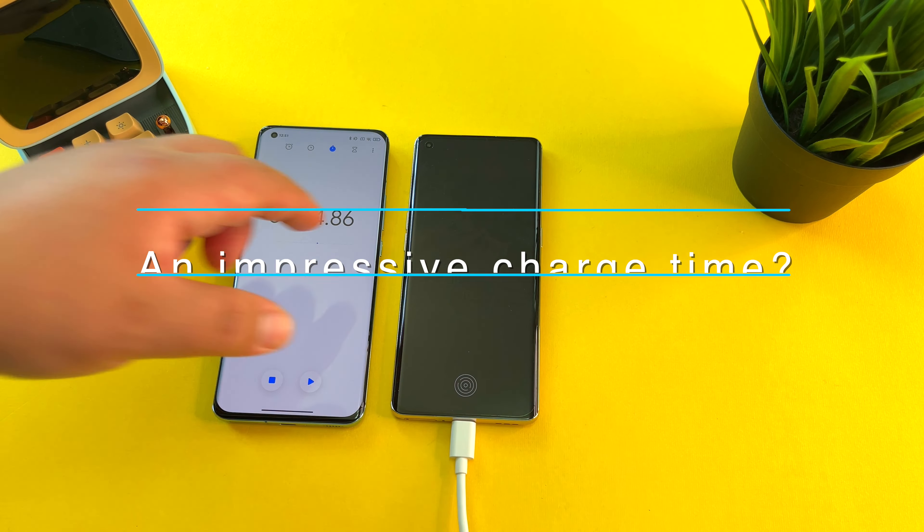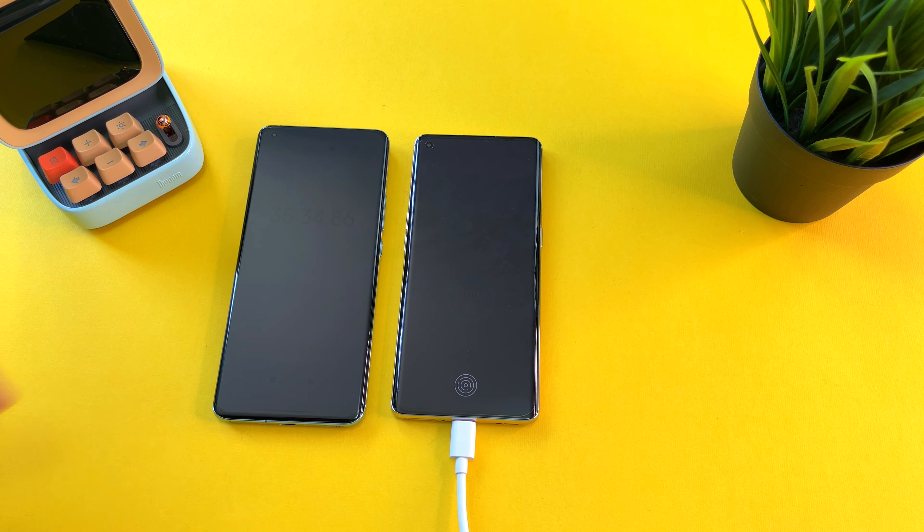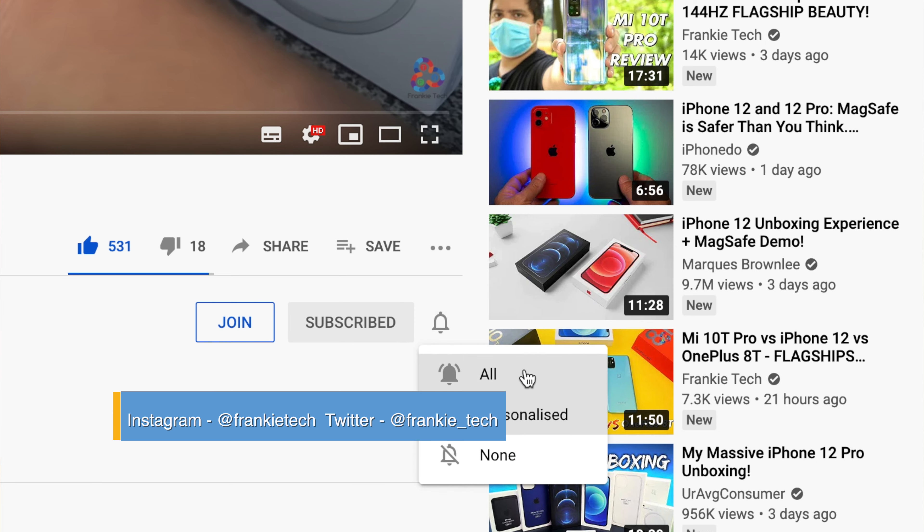Let me know in the comments — what are your thoughts on this charging time? Is this impressive to you, or do you want to see even faster charging from your phone? Hit me up in the comments, I'd love to hear about it. If you liked this video, give it a thumbs up, and if you love the content here at Frankie Tech, subscribe to the channel and hit the bell icon for future updates.